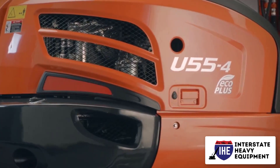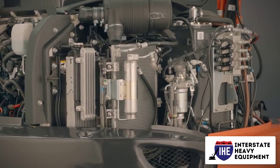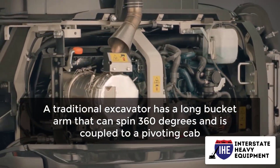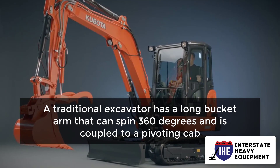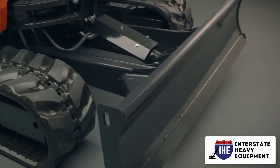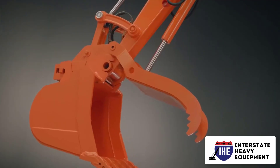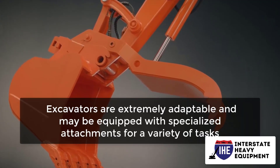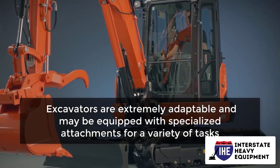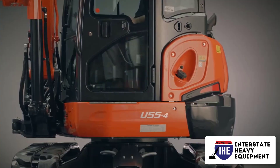Number one: excavators. Excavators are massive construction machines that can be driven on tracks or wheels, with tracks being the more common option. A traditional excavator has a long bucket arm that can spin 360 degrees and is coupled to a pivoting cab. The operator sits in the cab and has a nice view of the scene. Excavators are extremely adaptable and may be equipped with specialized attachments for a variety of tasks. The following are some of the most popular excavator applications.